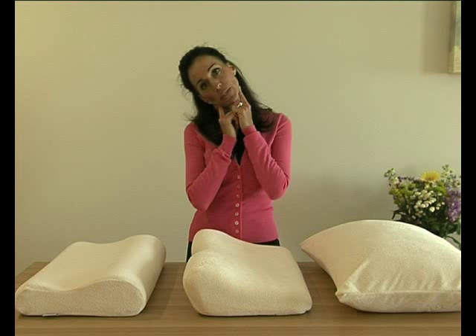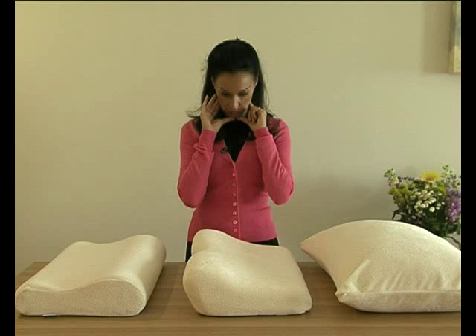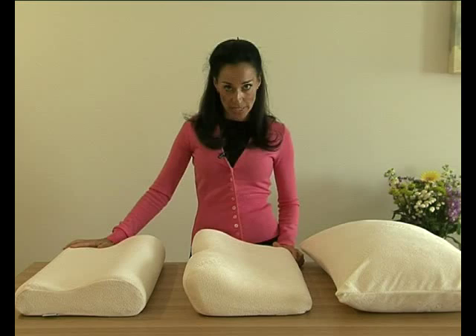Or when you sleep on your back, it's not kinked over too far forwards or too far back. So having one of these pillows will ensure that your head is always kept in the midline when you sleep and you won't wake up with aches and pains in the morning.